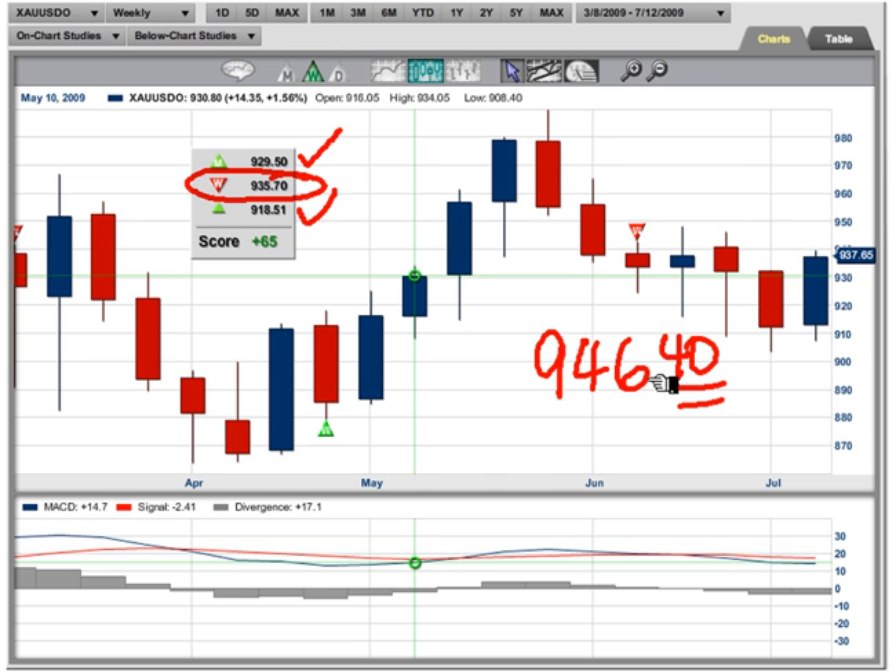That's the key level to watch. If we take out 946.40, I want to be buying gold and I would recommend you look at this seriously on the long side. Resistance remains at 980 — but that's a nice pop from where we are right now. Let's see how things work out. Adam Hewison, Market Club — looking at gold. See you on the web, thanks for watching.